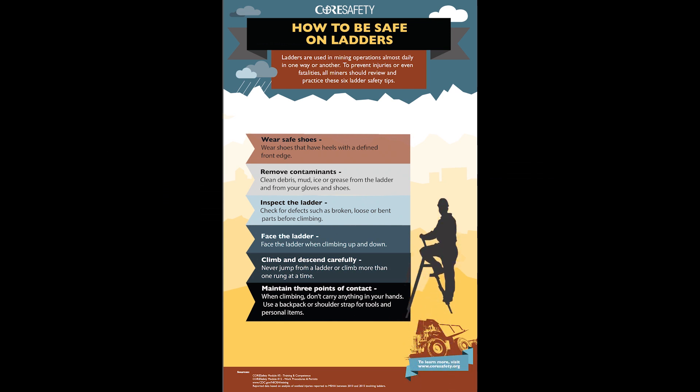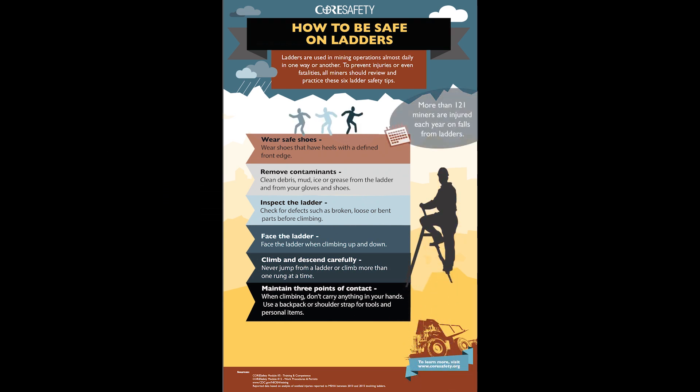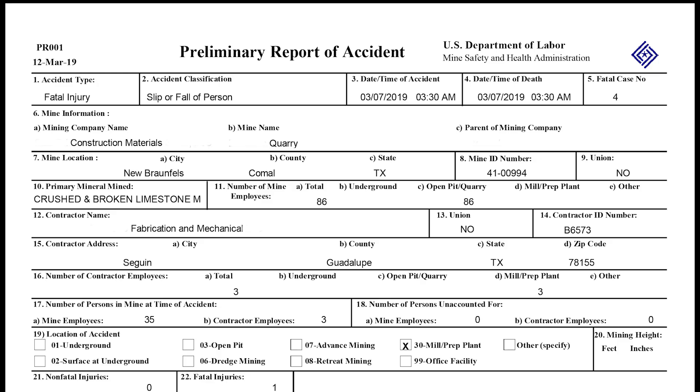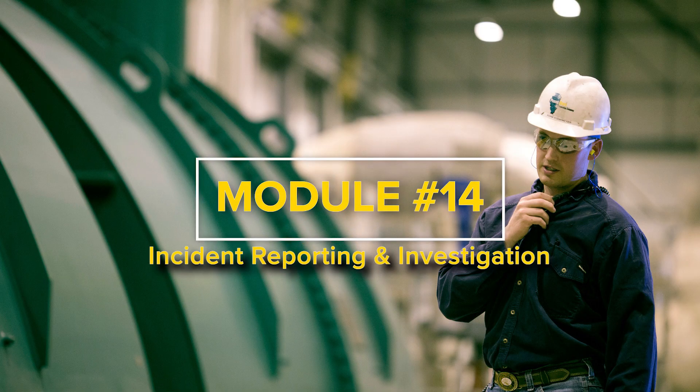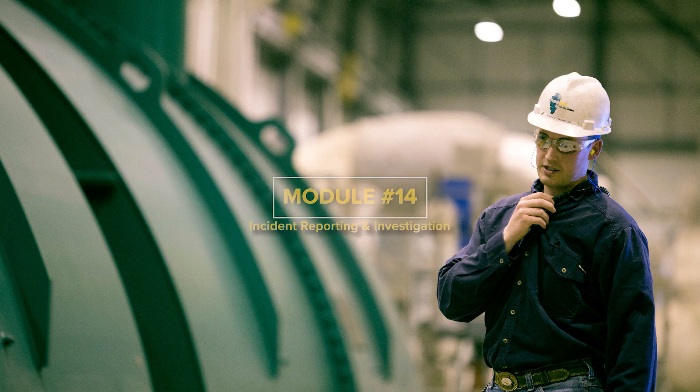You can get a downloadable copy of these six ladder safety tips to print out on our website at coresafety.org. Now obviously a fall from a ladder or from anywhere will require that the incident be reported and often investigated. You can learn more about this in Core Safety's module number 14. Here's a quick video nugget to give you an overview.